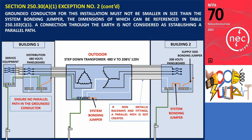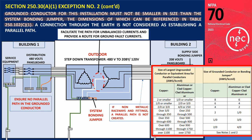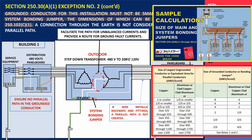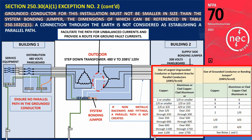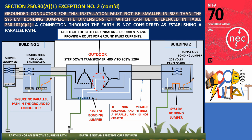Furthermore, exception number 2 specifies that the grounded conductor for this installation must not be smaller in size than the system bonding jumper, the dimensions of which can be referenced in Table 250.102. It's worth noting that the grounded conductor serves not only to facilitate the path for unbalanced currents but also to provide a route for ground fault currents. For determining the appropriate sizing, you can refer to my video covering section 250.28. Lastly, it's important to clarify that for this exception, a connection through the earth is not considered as establishing a parallel path, because the earth does not have an effective current path.